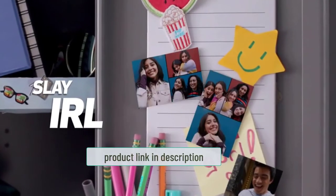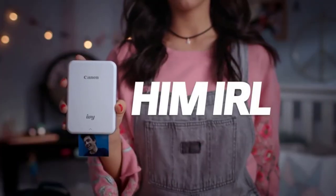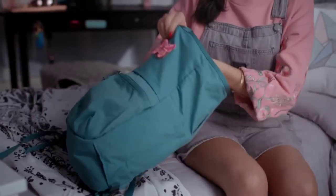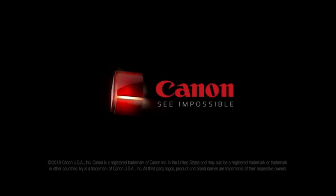The printer and app are intuitive, so even if you've never printed photos before, you'll be up and running in a matter of minutes. Canon ZINK photo paper costs about $25 for a pack of 50. It's a great little printer if you want fun stickers that are easy to make.